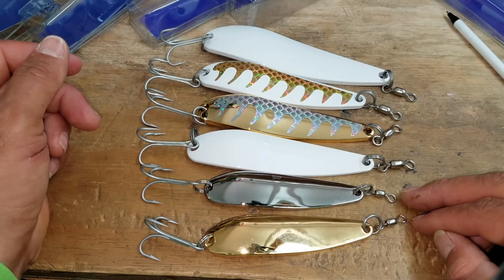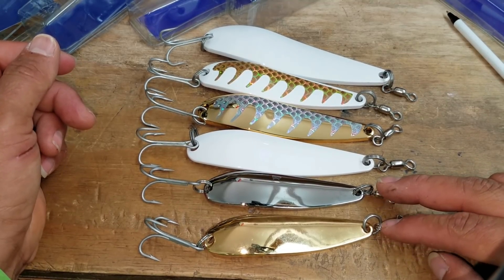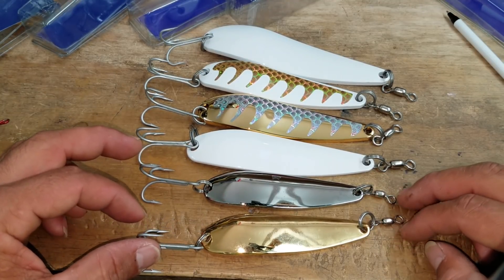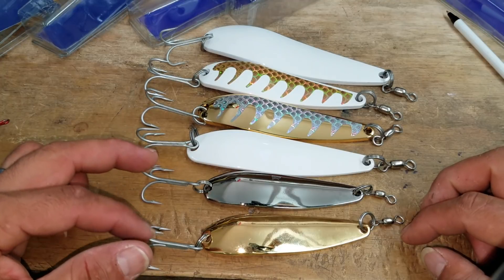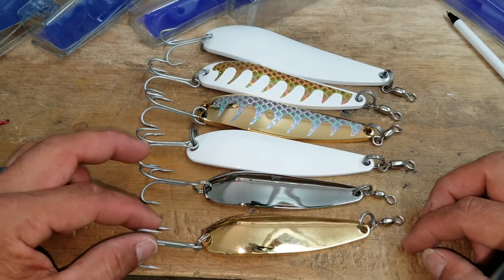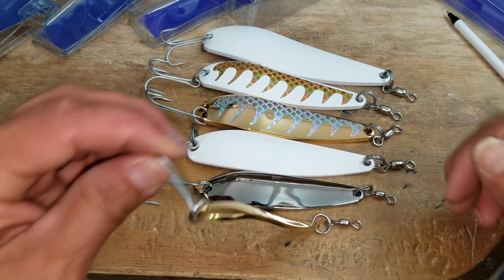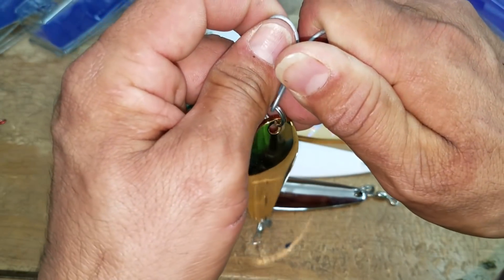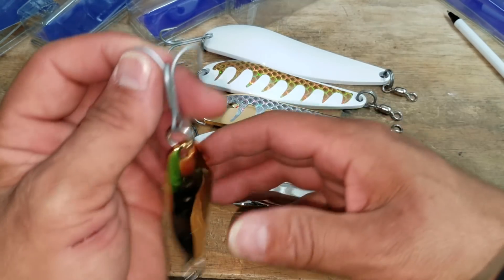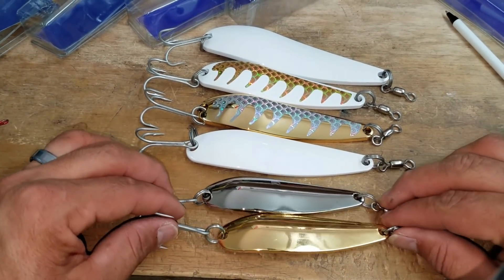These are stainless steel swivels by Roscoe. The split rings are number eight, and they're a 120-pound set. So that takes care of your swivel, your split ring, and now your hook. Your hook is a number 3/0 by VMC, and they are the two extra strong hooks. I'm telling you, these things are beasts — look at that, that's how much pressure I'm putting in. I'm trying to get them bent and they will not bend. So that's your smaller sets.